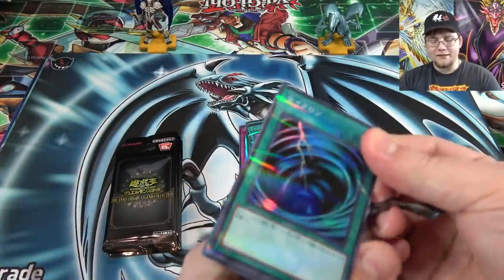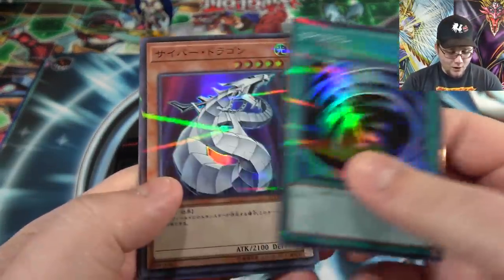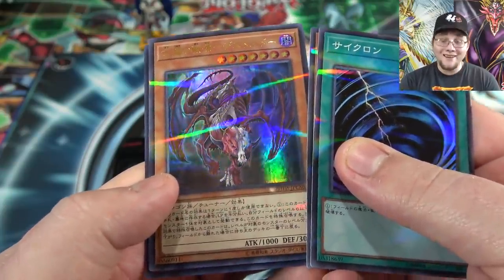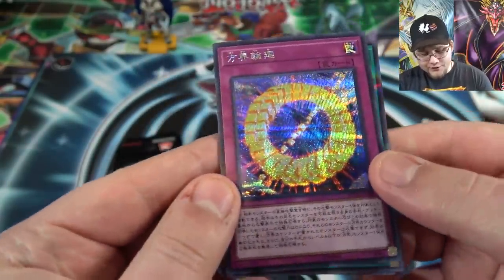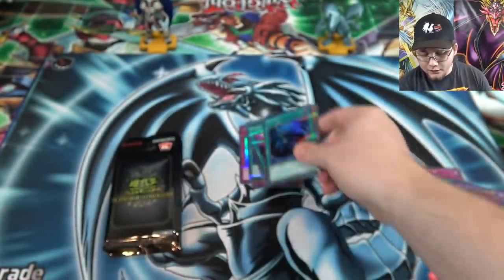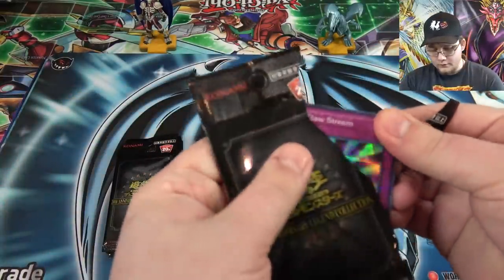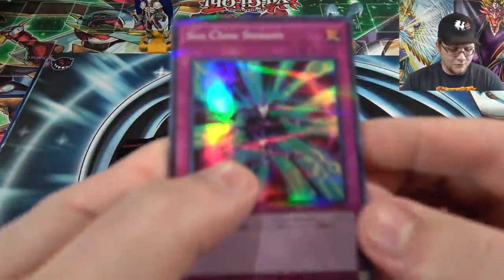They have one card that basically says, hey, summon all your Malefics now — so that might be pretty interesting. Mystical Space Typhoon — can't go wrong with that, haven't seen one in a while though. Cyber Dragon. And Destrodo — oh man, that looks really good, that is awesome. I wish we had an Ultra. I guess we got a Super Rare from an OTS pack. And another Dark Side of Dimensions card — that's one of the different trap cards. It is Cubic Rebirth.